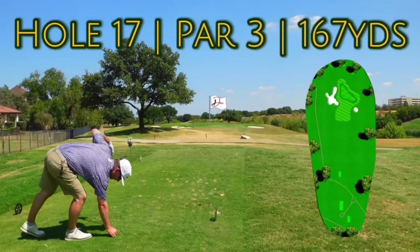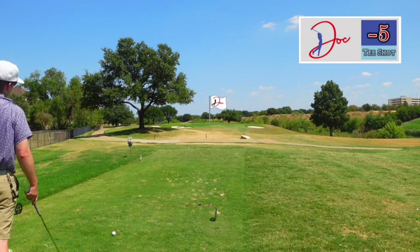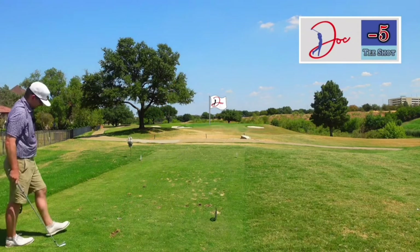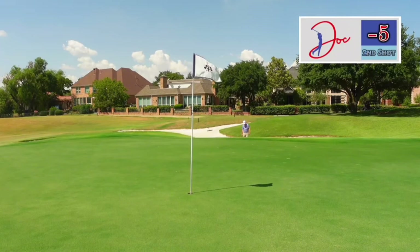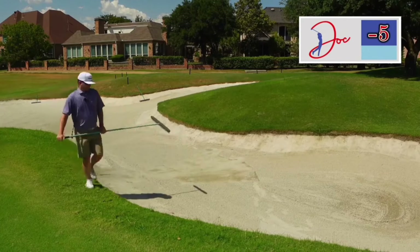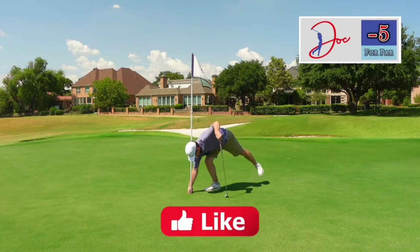Here we are, 17, par three. Already zapped it, got 167, I got eight iron. It's a little downwind, going to choke down just a hair on this thing. Aim just right of it, hopefully with a little draw. And he chunks it. I pulled this one, I'm getting tired, you can tell, I just chunked that one. Going to be a difficult bunker shot here. Got to get up and down, get my par. We'll take that par all day.